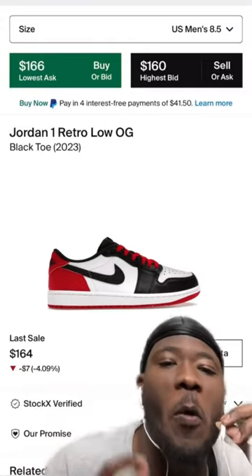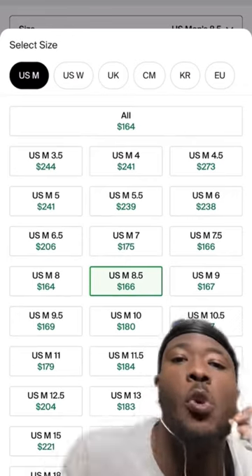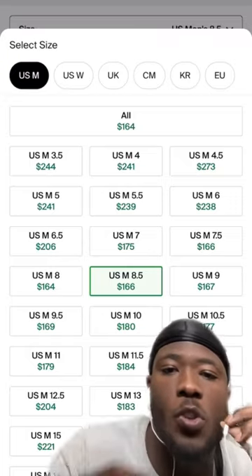Should you invest in the Jordan 1 Low OG Black Toe? And the answer is absolutely yes. This shoe is an OG colorway. The resale price is around $170 and it's probably going to go down.